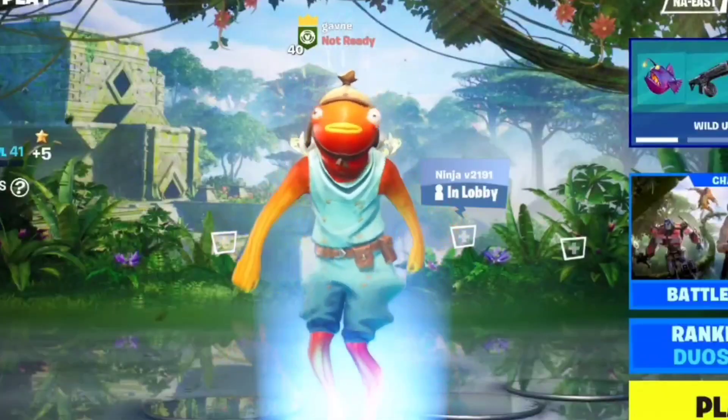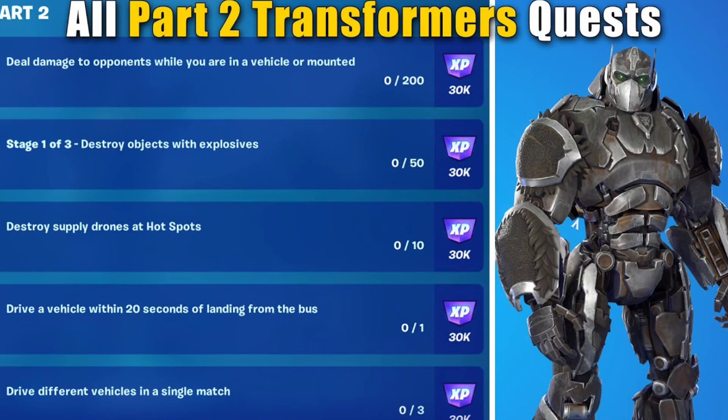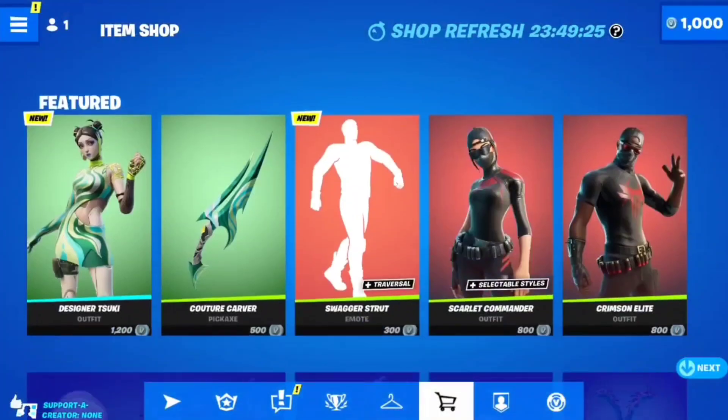What's up everybody, welcome back to another item shop review. I am doing these daily. Let's head over to Gavin's Quest Corners. So the Transformers Quest — there are actually new quests, I'll put them on the screen. I already did a bunch of them, so there's no new quest besides that. Let's start this out.